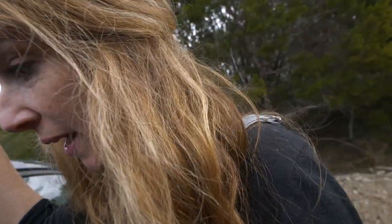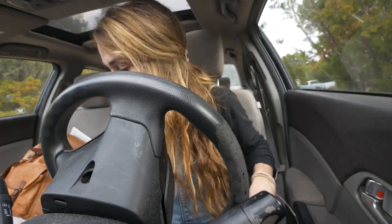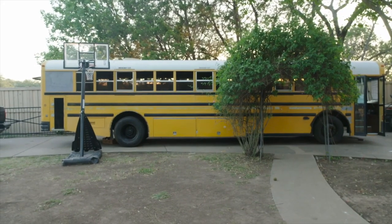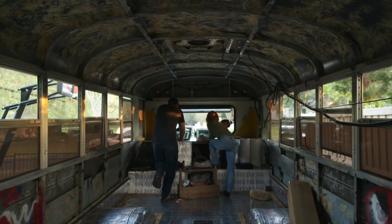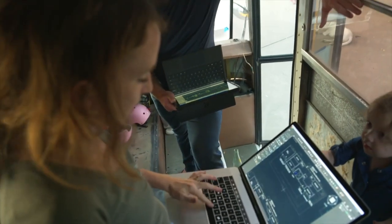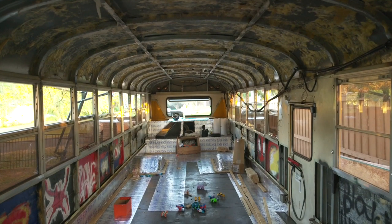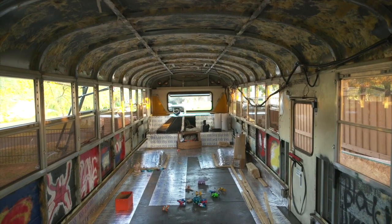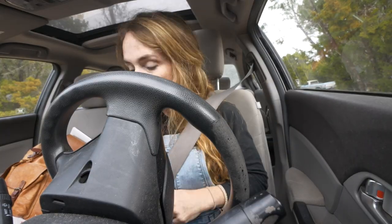Hey guys, we have an exciting morning at KLD. Remember the schoolie that I showed you guys before the new year? They have really taken a deep dive into the framing. This client owns an engineering firm in Austin, so they are very good at figuring out all the utilities and framing and things like that.